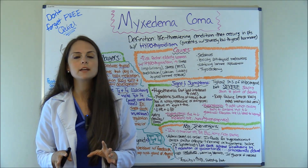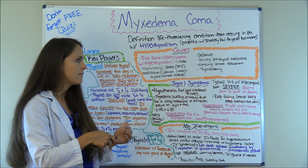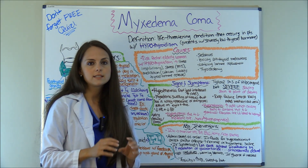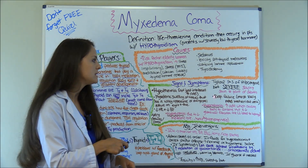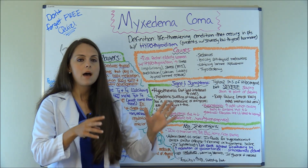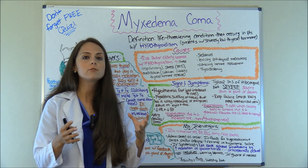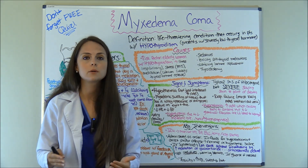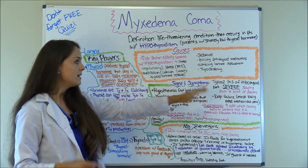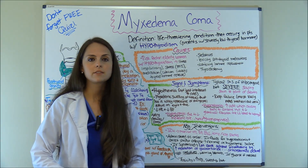Now let's go over the signs and symptoms — how is a patient going to present to you as a nurse? They're typically going to have the typical signs and symptoms of hypothyroidism, but this is going to be severe and exaggerated — everything in the body is literally slowing down to the point of death. Don't confuse this condition with thyroid storm, which is a complication of hyperthyroidism. Thyroid storm is like a violent storm coming on the body at an accelerated rate. In myxedema coma, with hypothyroidism, everything is slowing down to the point of going into a coma.